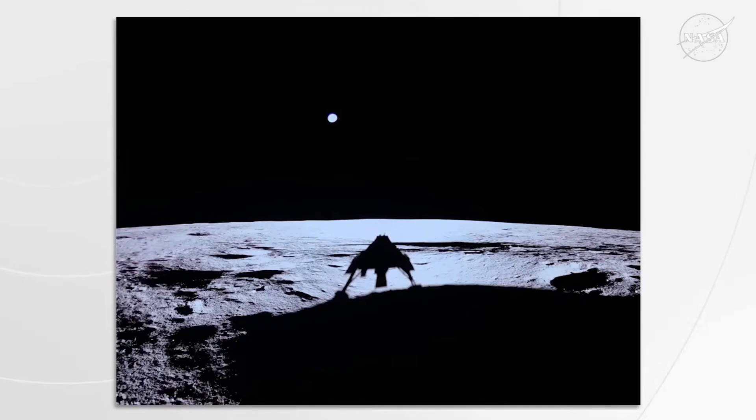OMG. Wow. Beautiful. That's great. We're all in that picture. Thank you.